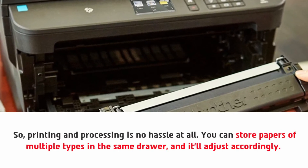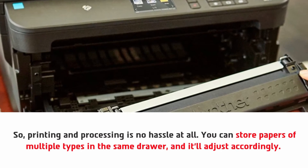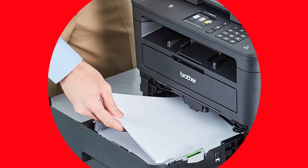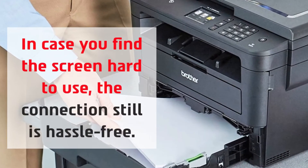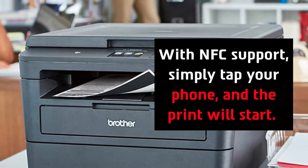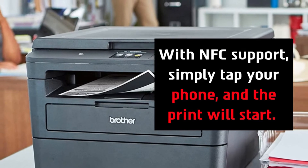You can store papers of multiple types in the same drawer and it'll adjust accordingly. In case you find the screen hard to use, the connection is still hassle-free with NFC support — simply tap your phone and the print will start.